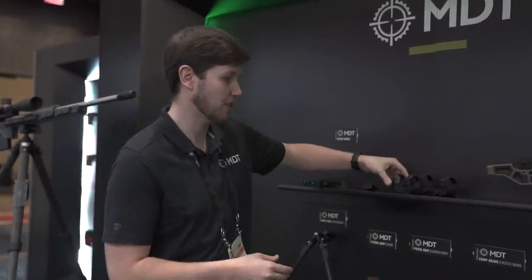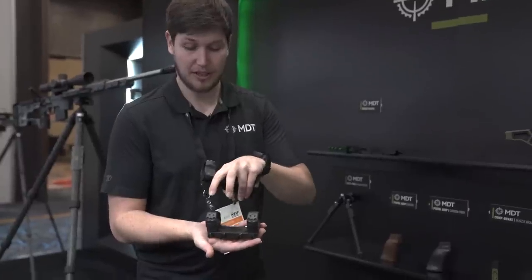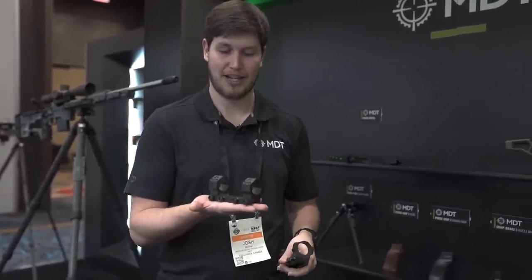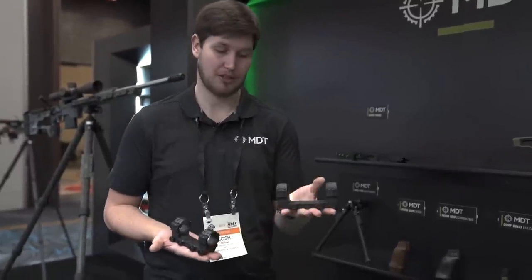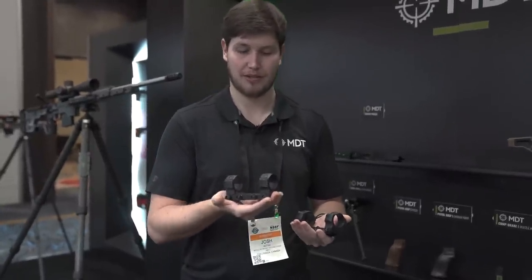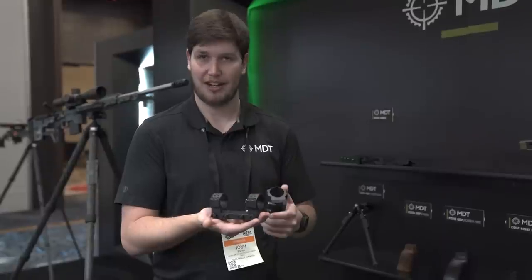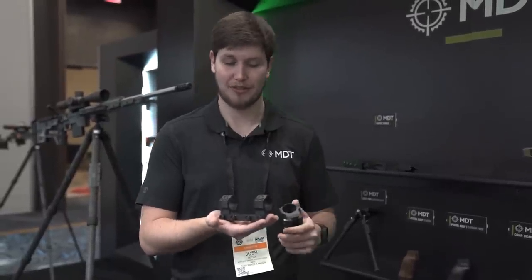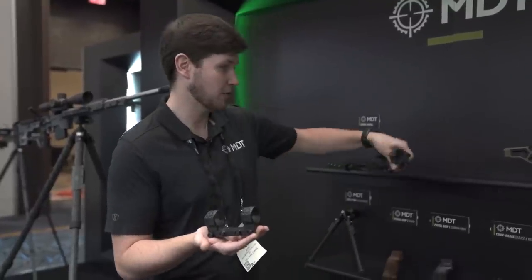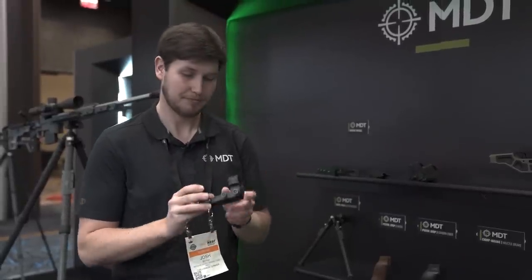Here's our shorter one-piece mount — brand new for 2022. Still super robust with four cross bolts and six screws on each ring cap, but it takes about four and three-quarter inches of your top rail as opposed to the five and a half of the longer mount. Still bombproof — travel with it, go to matches, bump it around, and it's not going to shift or lose zero. Available in low, medium, and high heights in 30, 34, and 35mm. One reason we made this shorter is to give you a little more rail space for mounting a level, data card, or other accessories.